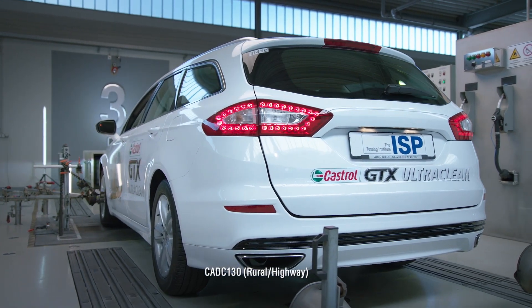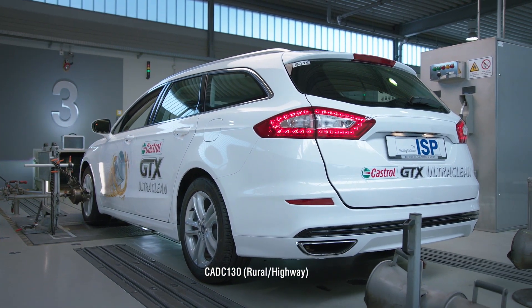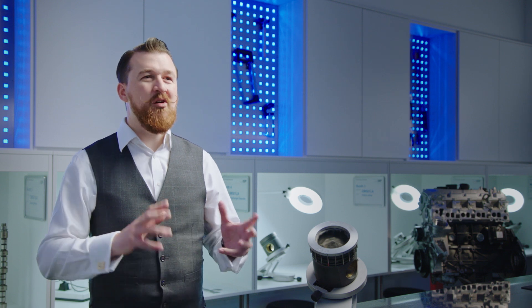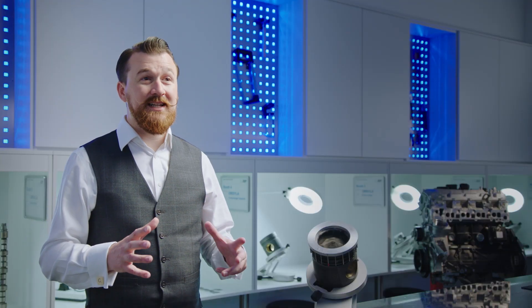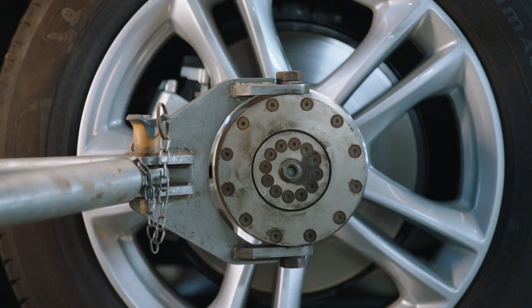The tests conducted on Castrol GTX UltraClean involved running the vehicle on a simulation of a typical real-world drive cycle. The car ran on the rolling road for 5,000 miles, taking almost five days. Then the oil was drained and replaced with fresh oil and the test was resumed. Some 2,000 hours of testing later, our 100,000-mile target was reached and the test was done.